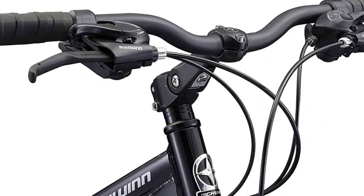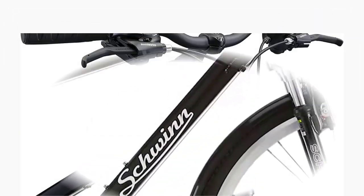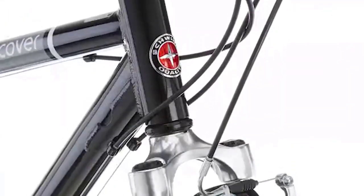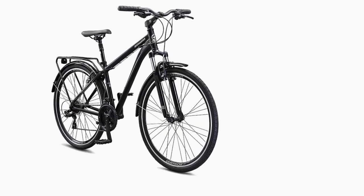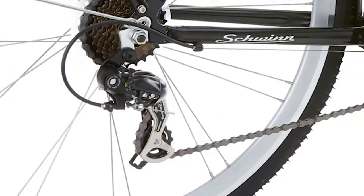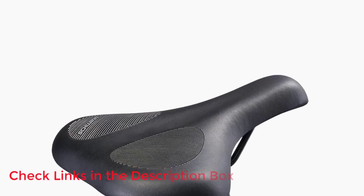When it comes to finding the perfect hybrid bike, the options can be overwhelming. From different features to varying prices, it can be difficult to know where to start. To assist in your search, I have done extensive research, gone through numerous reviews, and compiled a list of the best hybrid bikes from reputable brands. After my deep research, I have found these products to be most beneficial for individuals like yourself. For more information on pricing and other details, be sure to check out my video description.